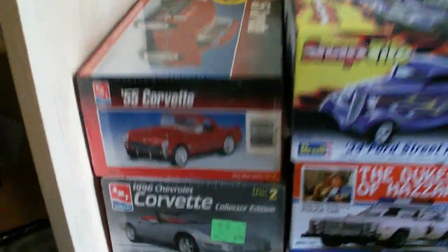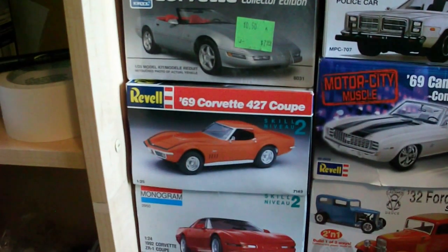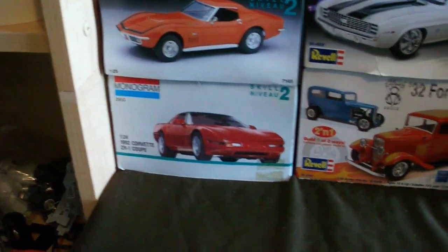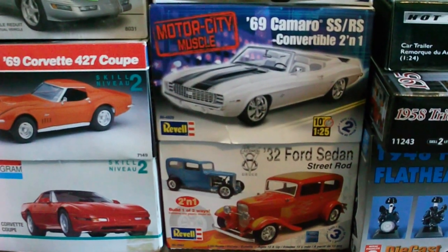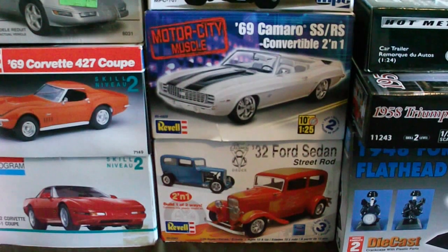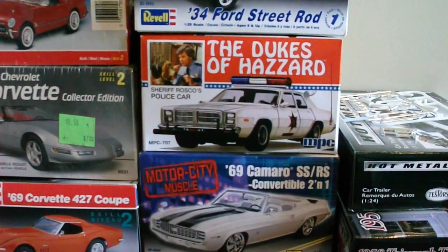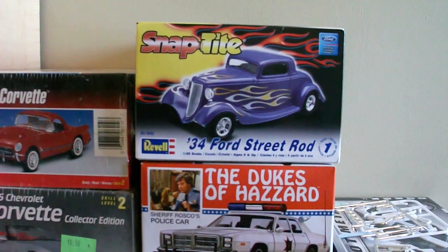Going over these kits here on the left — these two are sealed, sealed inside, complete. These two here are not sealed, they're complete but they've been reviewed. That's complete. The Dukes of Hazzard is complete, minus all the guns that come in it. And then that's reviewed as well — opened up, but complete.